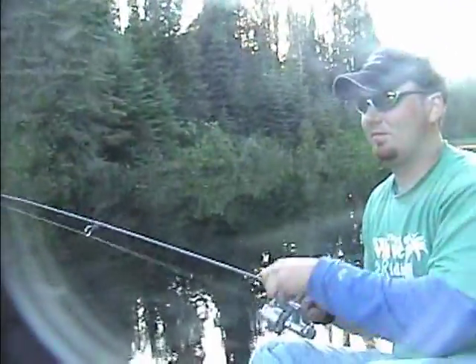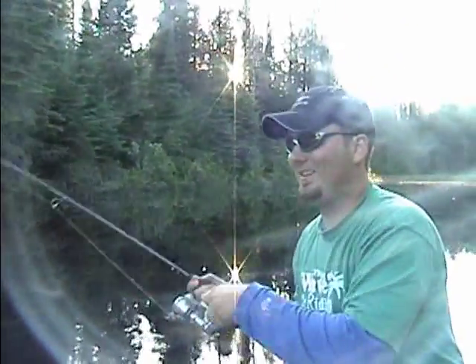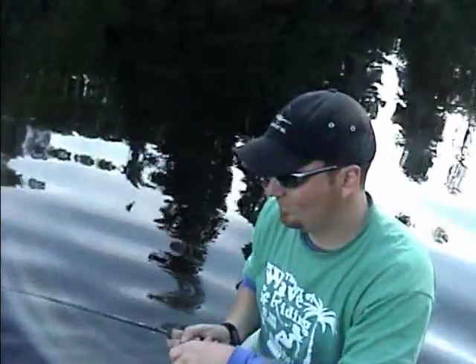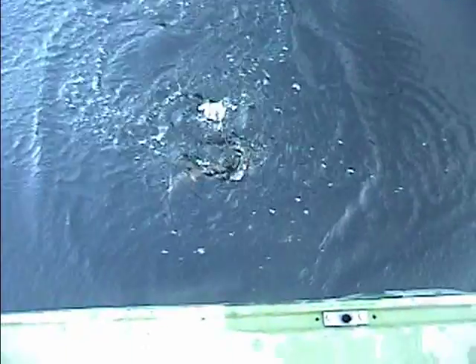He's got a fish on. Should I believe him? I don't know. Is it a fish or what? It is a nice little fish, eh? Yeah, it is a nice brookie. Nice brookie, Chris. That's even bigger than the last one you caught. That's a good one.